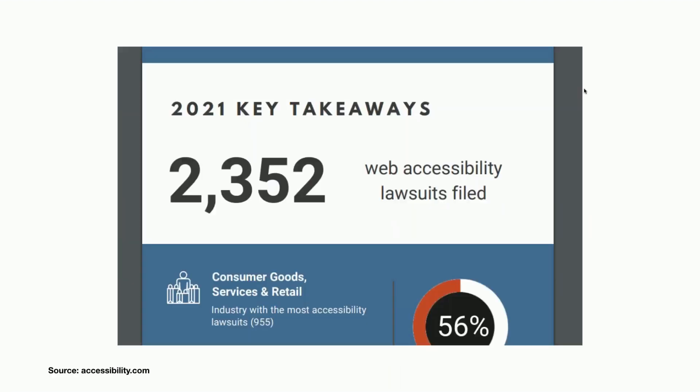Here you can see some takeaways from last year from accessibility.com. There were 2,352 lawsuits for online web accessibility. Consumer goods, services, and retail were the ones sued the most. So these businesses need help — they need to be more compliant — and you can help them with that. You can sell them a cool service with our software — something unique, not just SEO or reputation management or social media like everyone else.